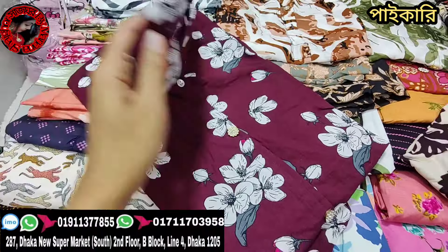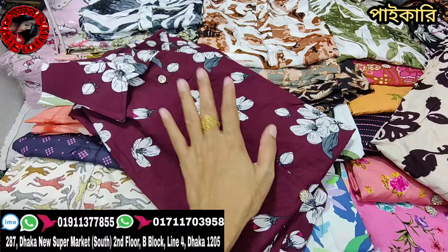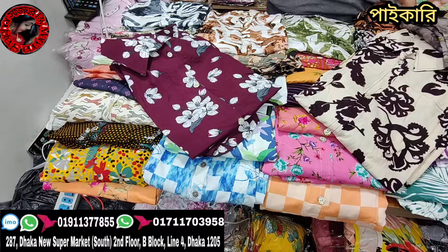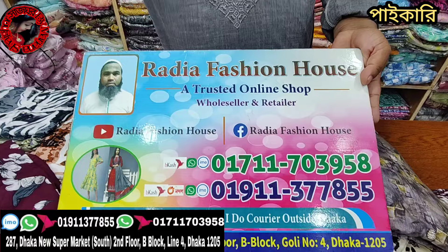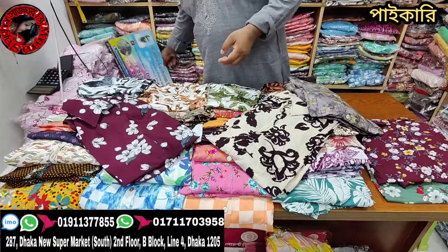We have to look at 305. There are a lot of places, and we have to look at 305. We have to look at the Radya Fashion House. We have to look at the original Chinese fabric. We have to look at the location of the Radya Fashion House. We have to look at the design.